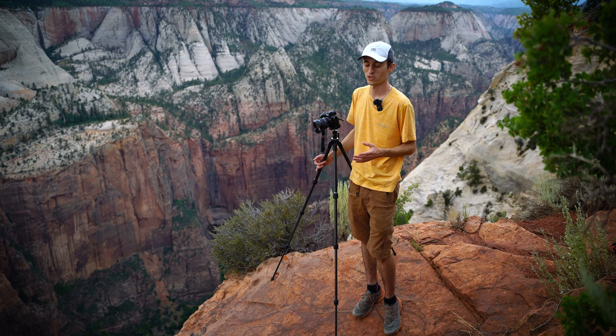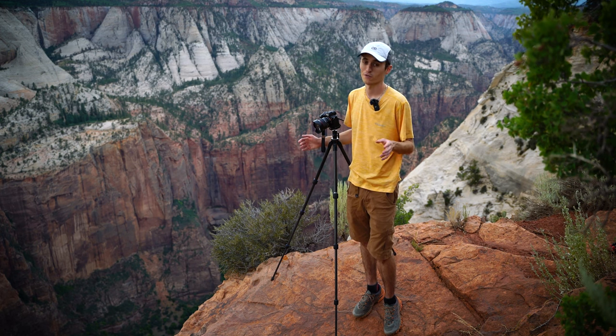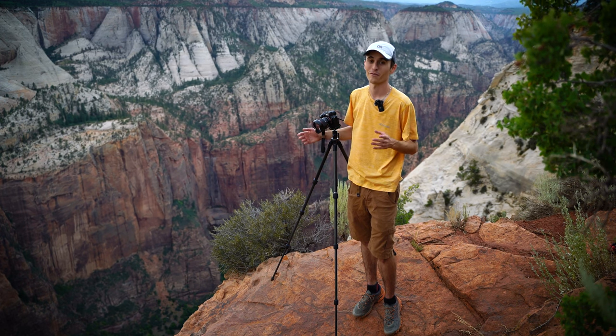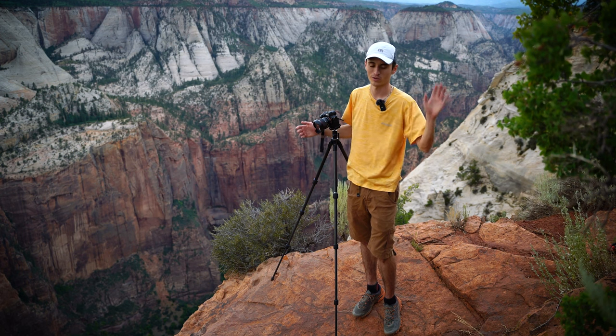In this particular video we hiked out to Observation Point, which is about three and a half miles each way for a total of seven miles. Sorry if you're outside the United States — I don't know what that equates to in kilometers — but for those of you in the US, 3.5 miles each way. It's relatively flat, a little bit of downhill at the end, uphill on the way back.